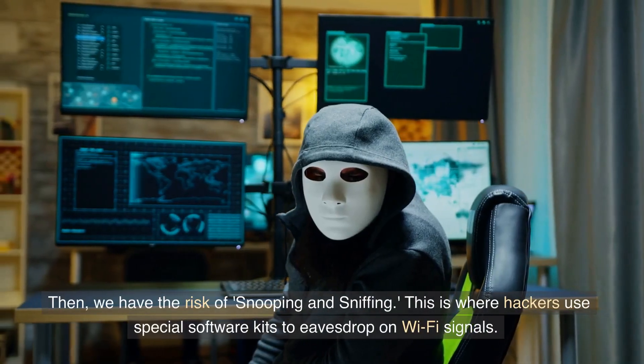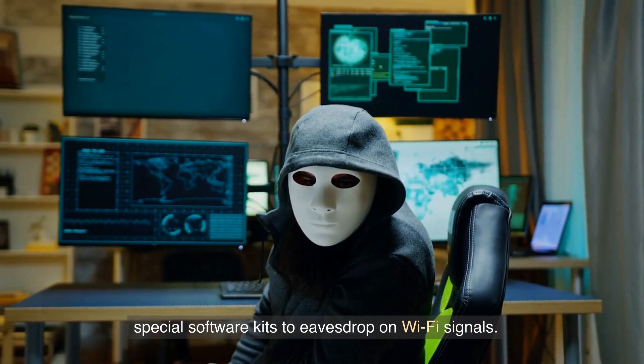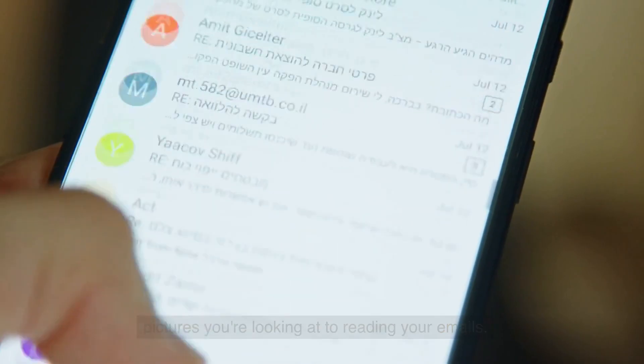Then we have the risk of snooping and sniffing. This is where hackers use special software kits to eavesdrop on Wi-Fi signals. This allows them to access everything you're doing online, from viewing the pictures you're looking at to reading your emails.